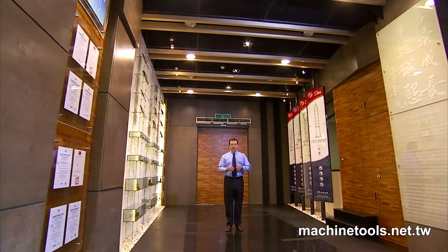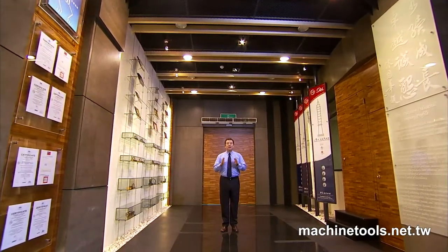So let's go in now and have a look at the birthplace of these highly successful, internationally renowned products.